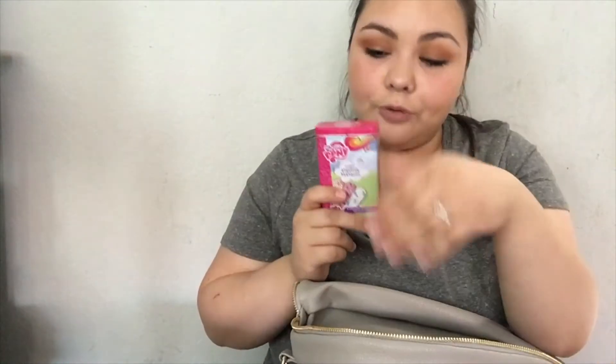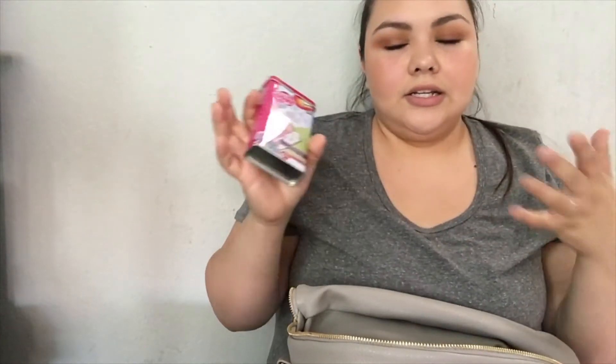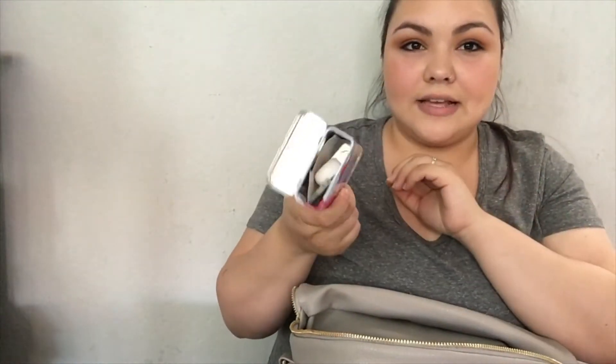In the next pocket I have hand sanitizer by the Honest Company — it's a spray, so I can just spray the girls' hands before they eat or after the park. I also have more socks because you can never have too many. In another little pocket I have band-aids, Neosporin, and stickers, just in case — the girls tend to get cuts and scrapes all the time when they're running around, especially Kimberly since she's not very coordinated yet.